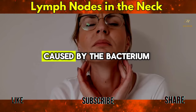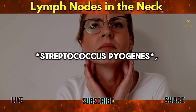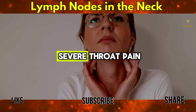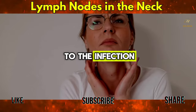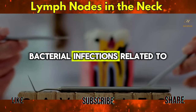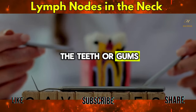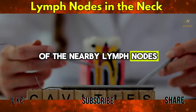Bacterial infections: Strep throat, caused by the bacterium Streptococcus pyogenes, leads to severe throat pain and swollen lymph nodes in the neck as the body responds to the infection. Dental infections — bacterial infections related to the teeth or gums, such as abscesses — can cause significant swelling of the nearby lymph nodes.